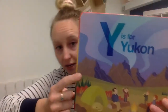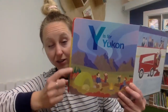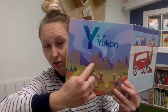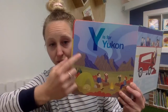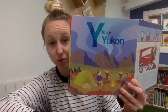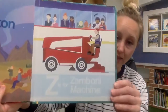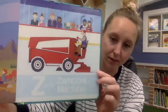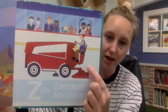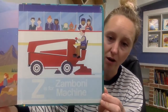Y is for the Yukon, one of the territories in our country. It looks similar to Alberta — I see some mountains and some people camping. The Yukon is a place that would be really cool to explore if you got the chance. Z is for Zamboni — it's a big machine they use to make sure the ice stays nice and flat and safe for people to skate on or play hockey.